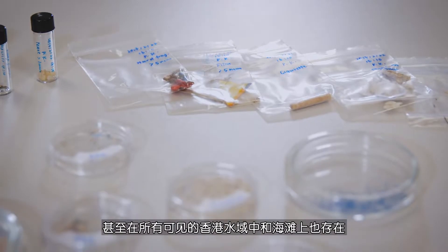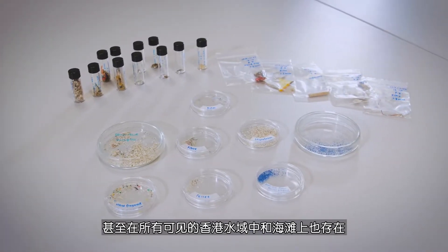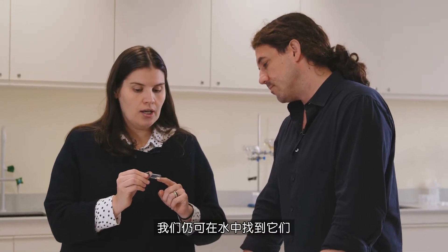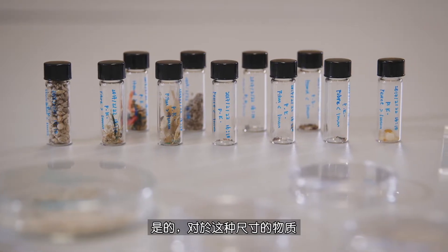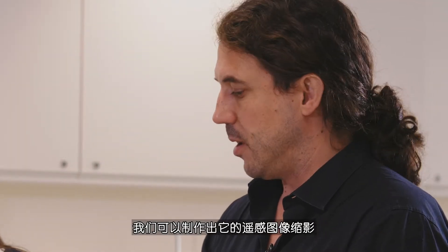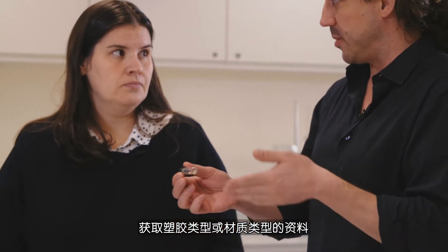Microplastics are everywhere — in all water that we look at, and in all beaches in Hong Kong they are there. I'm looking to understand the abundance of microplastics in the Hong Kong waters and the marine environment in general. These are the pellets from the spill that happened a few years ago; we still find them in the water. Can we try to identify where the leftovers are? Material of this size, a few millimeters across, we can make a miniature remote sensing image of that where for each pixel we get a fingerprint of the type of plastic or type of material in there.